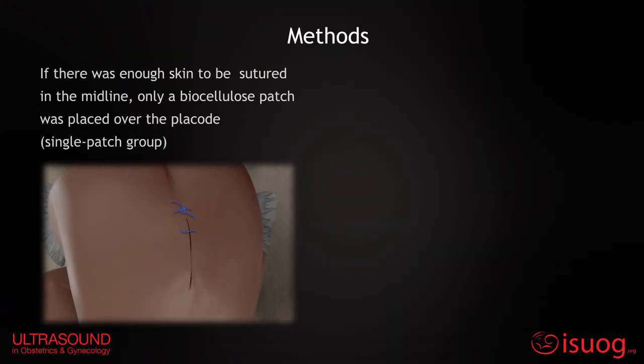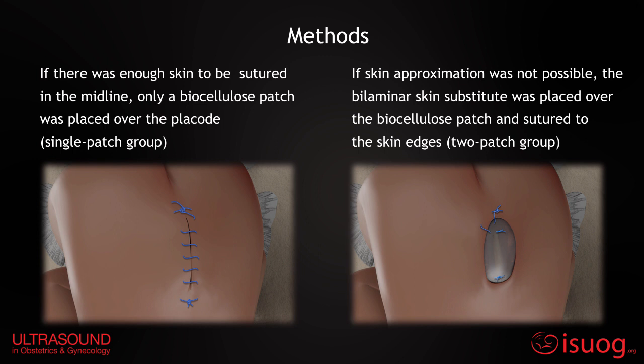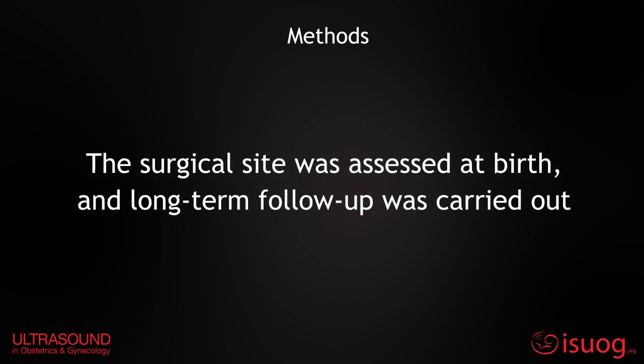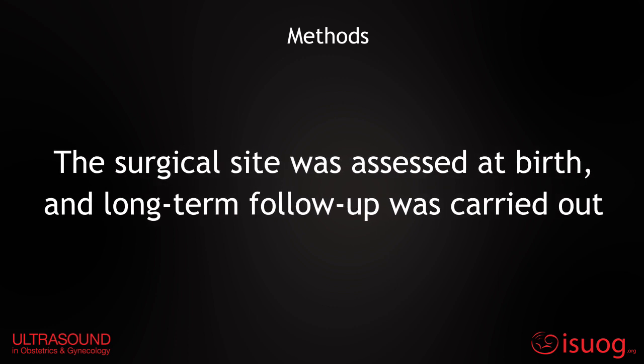If there was enough skin to be sutured to the midline, only a biocellulose patch was placed over the placode. If skin approximation was not possible, the bilaminar skin substitute was placed over the biocellulose patch and sutured to the skin edges. The surgical site was assessed at birth, and long-term follow-up was carried out.